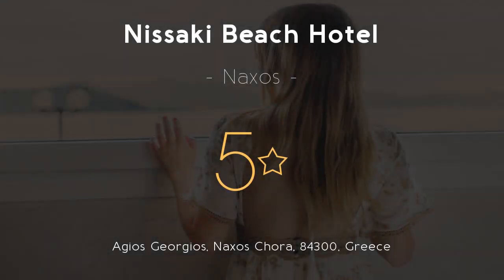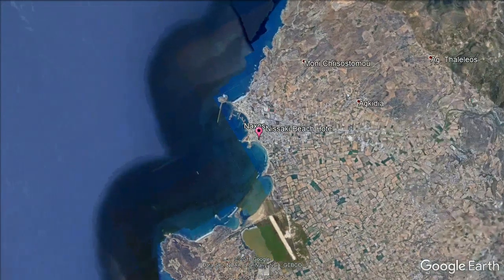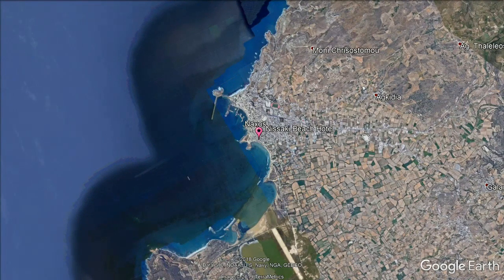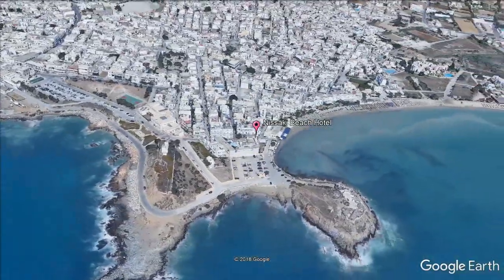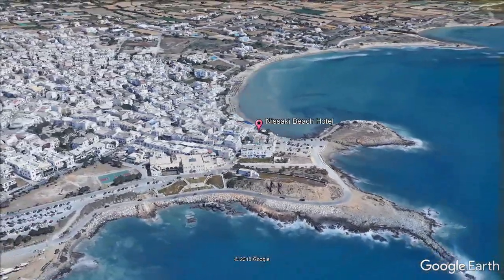Nisaki Beach Hotel. Five stars. Get the celebrity treatment with world-class service at Nisaki Beach Hotel, located right on the beach of Agios Georgios. The five-star Nisaki Beach Hotel offers boutique-style accommodations following the minimal Cycladic style. It is surrounded by palm trees and guests can taste a variety of menus at the seaside restaurant.